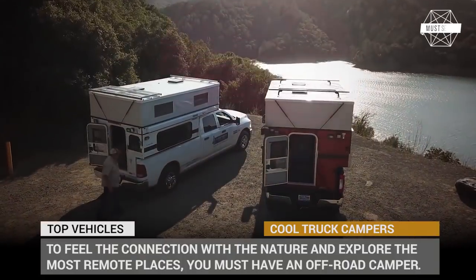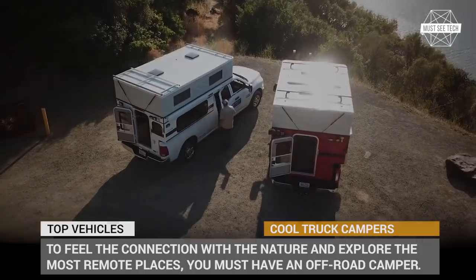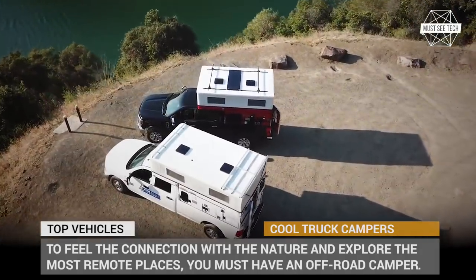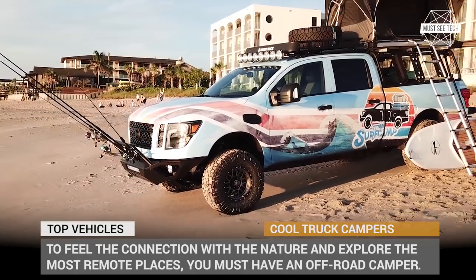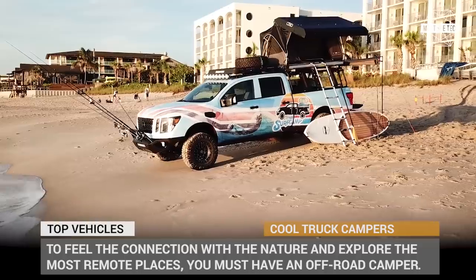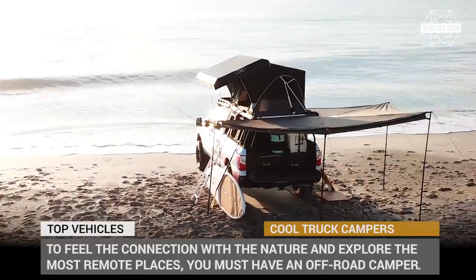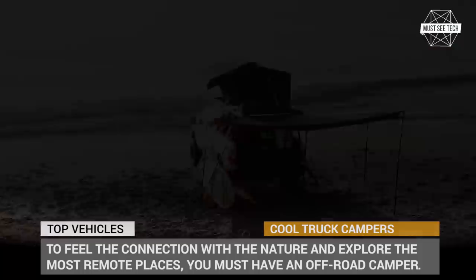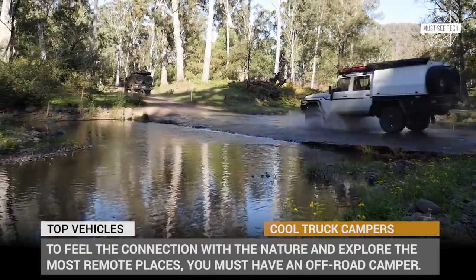Hi everyone! Camping is not meant to be done in your backyard. To feel the true connection with nature, you must attempt getting to the most remote places. And to do that, there is no other option but to get behind the wheel of one of the off-road camper trucks from our list. These monsters can provide comfortable accommodation at night, while during the day they will turn any road untraveled into prey. Get ready to set out on a muddy journey and subscribe to Must See Tech! Let's roll!